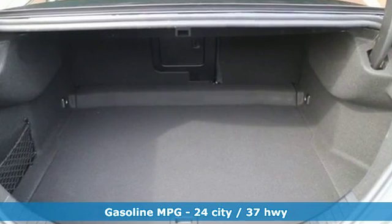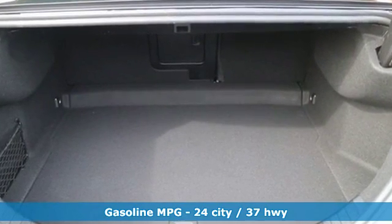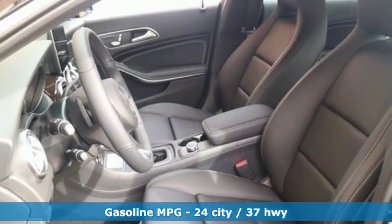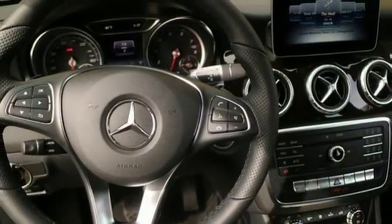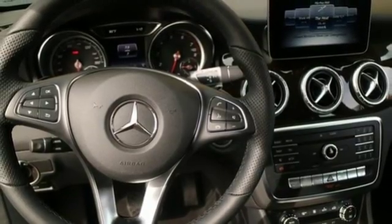It's well equipped with the features you need: streaming audio, dual zone climate control, doors and push-button start proximity key, and hands-free liftgate.